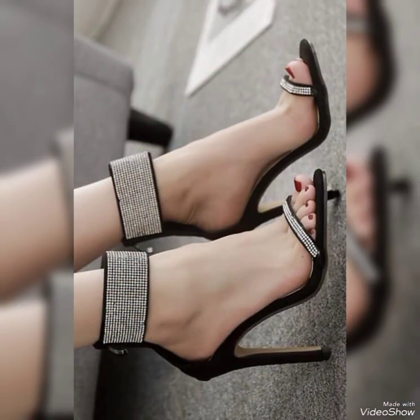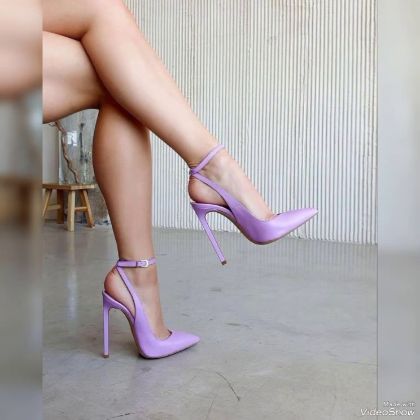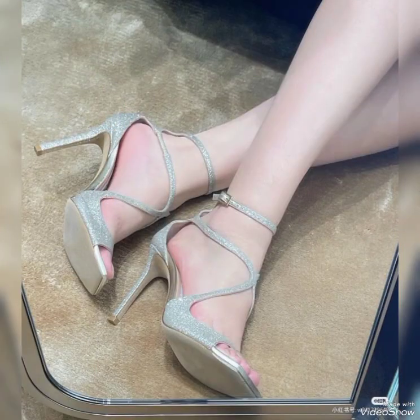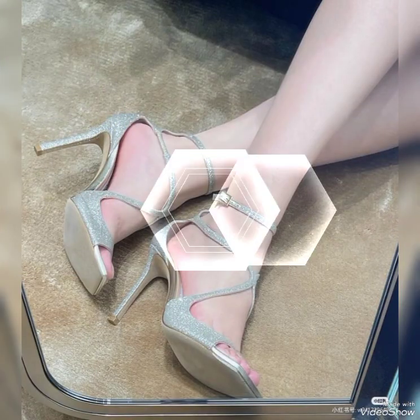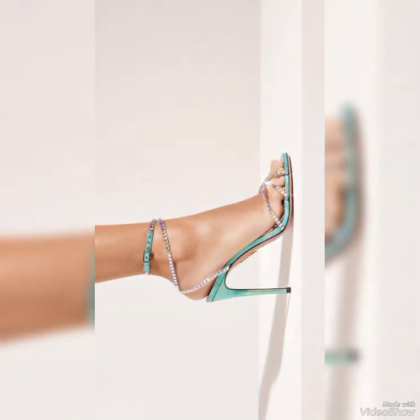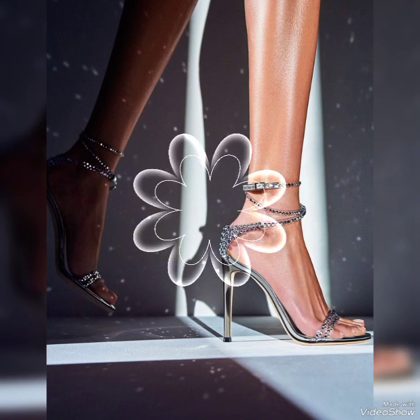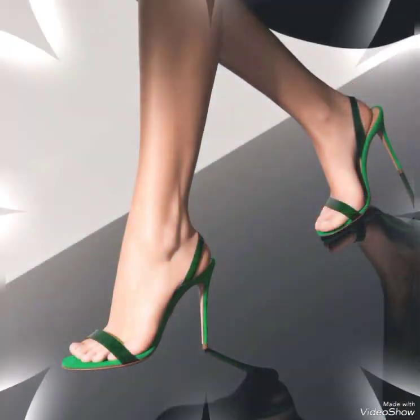High heels can instantly elevate any outfit. Wear them with a little black dress for a classic and sophisticated look, or wear them with jeans and a blouse for a chic and stylish ensemble — the possibilities are endless. Remember, it's also essential to take care of your feet when wearing high heels through stretching exercises, foot massages, and taking breaks from wearing them.